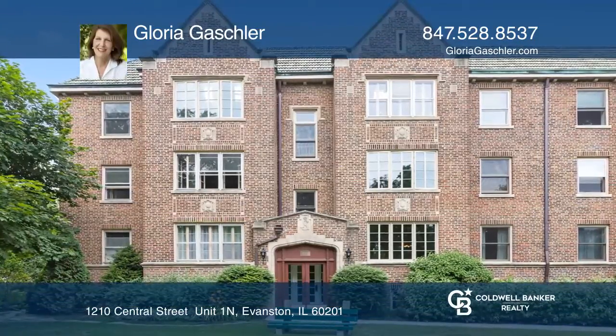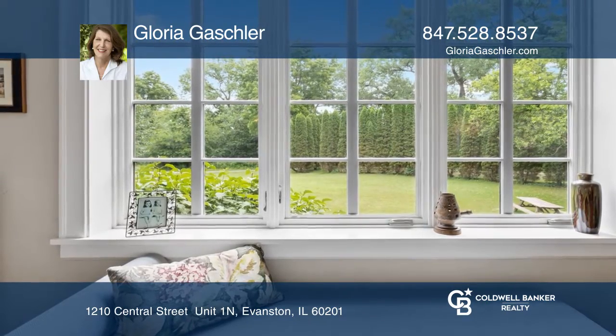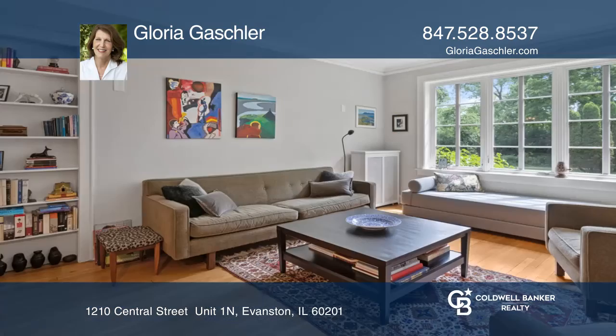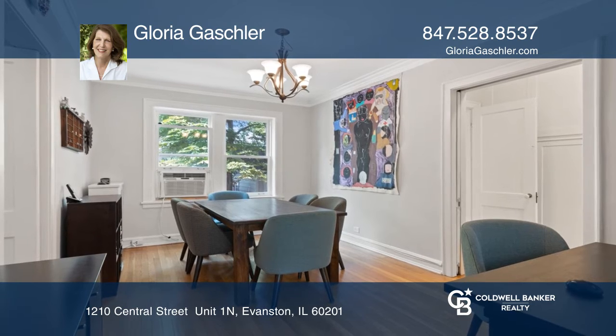This high first floor condo has the best green views in Evanston from all new top quality windows. The living room and bedroom both face east overlooking the golf course thruway and the canal. There are high ceilings, hardwood floors and built-ins.